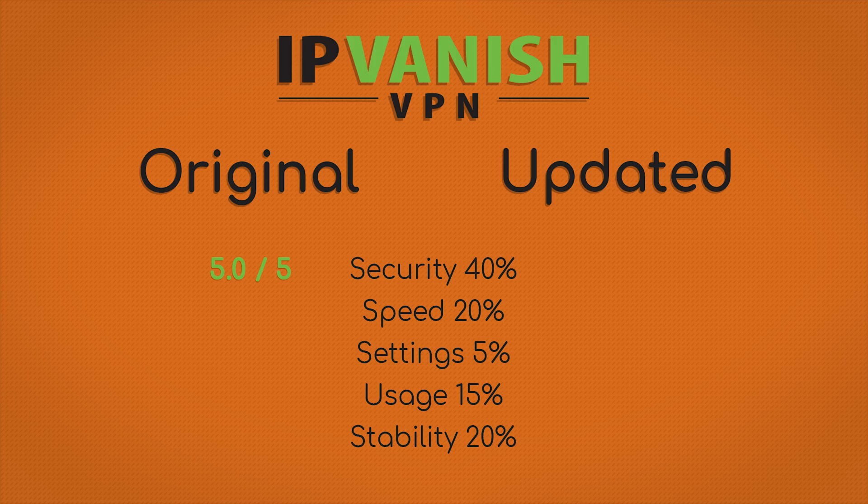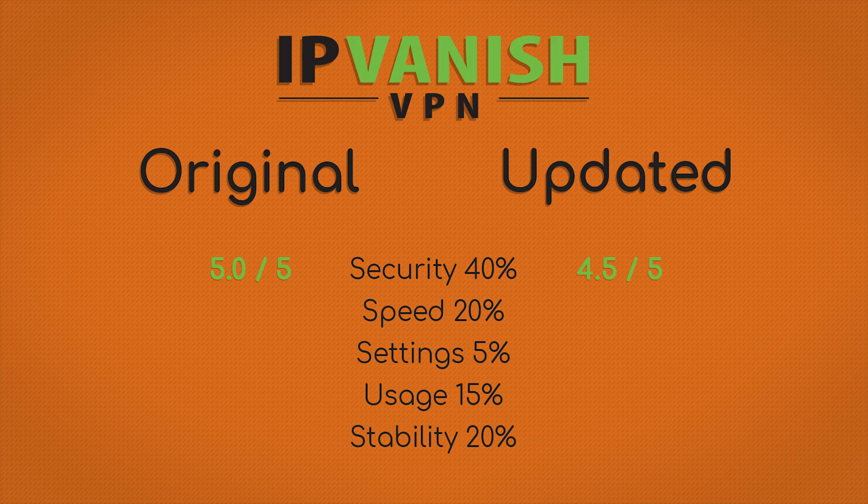As always, security is weighted at 40%, and I gave it five out of five stars on my original review, saying no issues whatsoever. Now, as of today, I do have to disagree with that previous scoring. They do nail security, except they are based in the United States, so jurisdiction is in the Five Eyes. I can't give a perfect score on security with that in mind. They still hit all the other main points for security, including passing DNS tests, so it's going to get four and a half stars out of five. But if your goal is absolute maximum security, get a VPN outside the 14 Eyes.